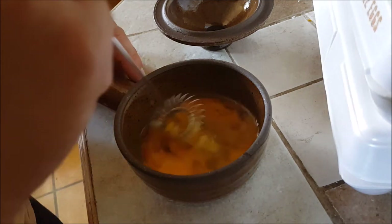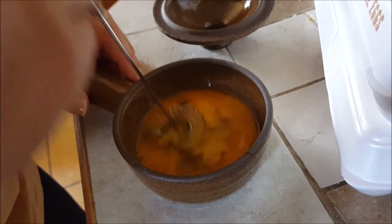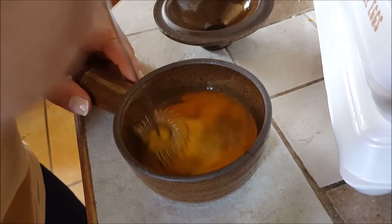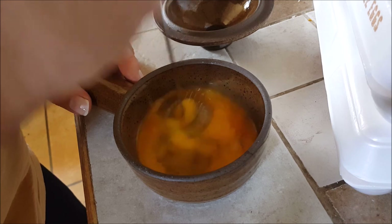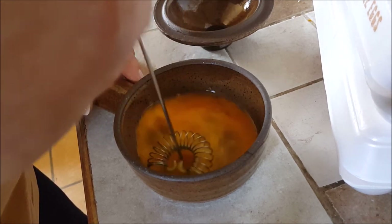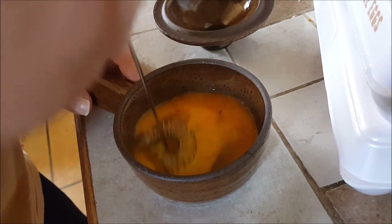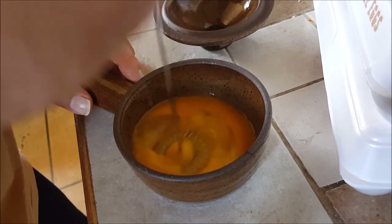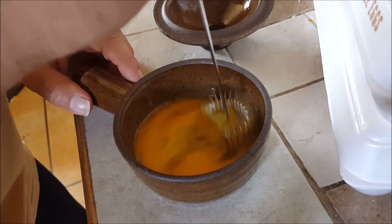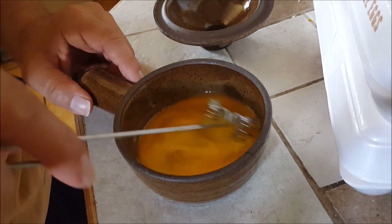The nice thing about these is you can sometimes put things in it. If you want it more like an omelet, sometimes we'll chop up some pepperoni or salami and put it in, sometimes we'll do ham, and we'll put some tree collards in occasionally. So it's just a nice little tool to have.